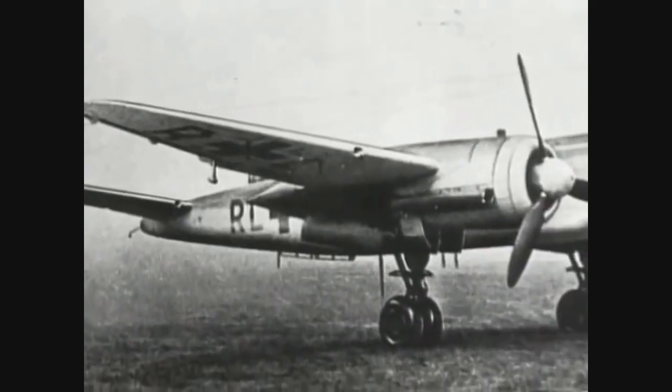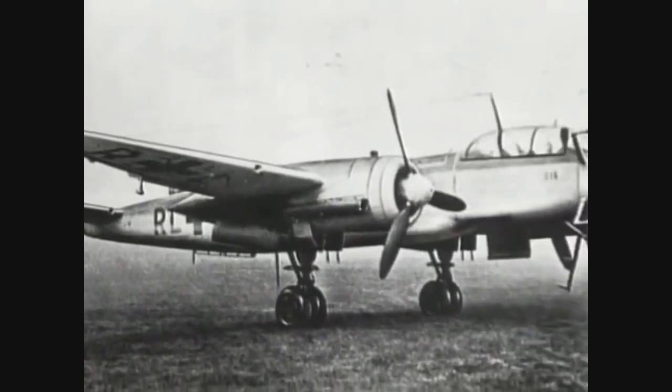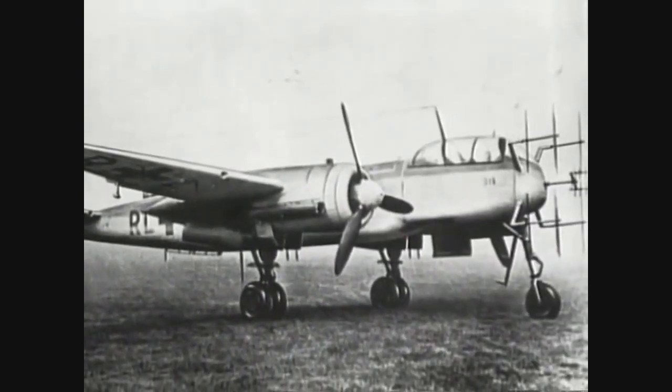The armament configuration varied according to versions and operational roles, making it a versatile aircraft in various missions as an escort fighter, fighter-bomber, and night fighter.